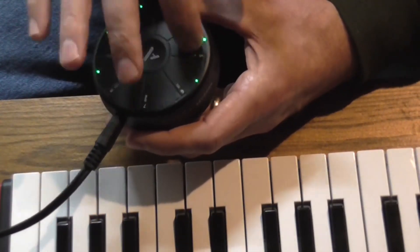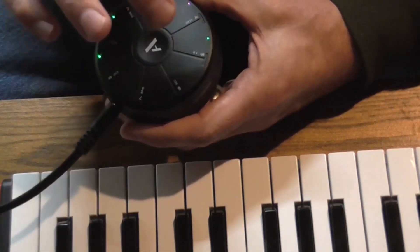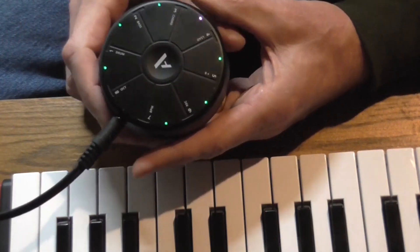With four modes — drum, bass, chord, and lead — record your tunes or import samples. Enjoy five hours of musical bliss, anytime, anywhere.